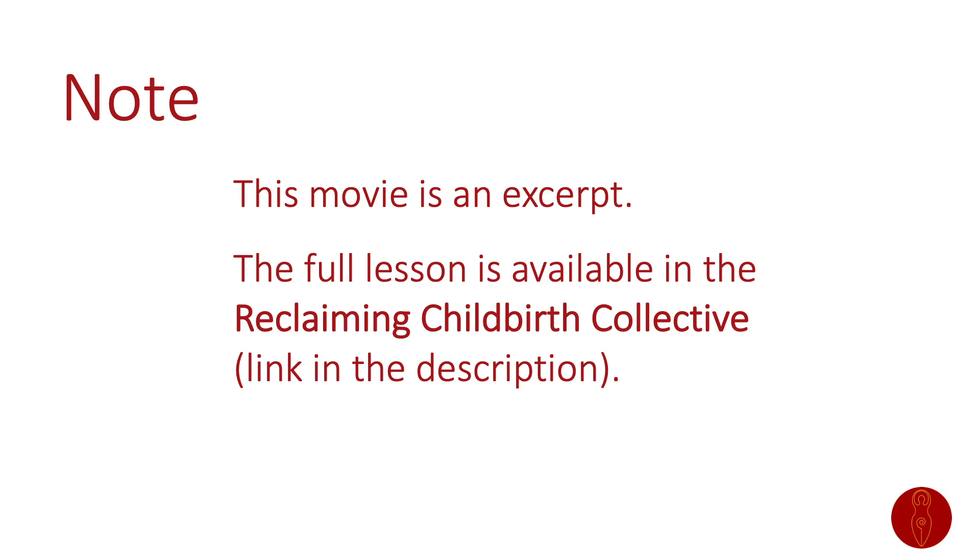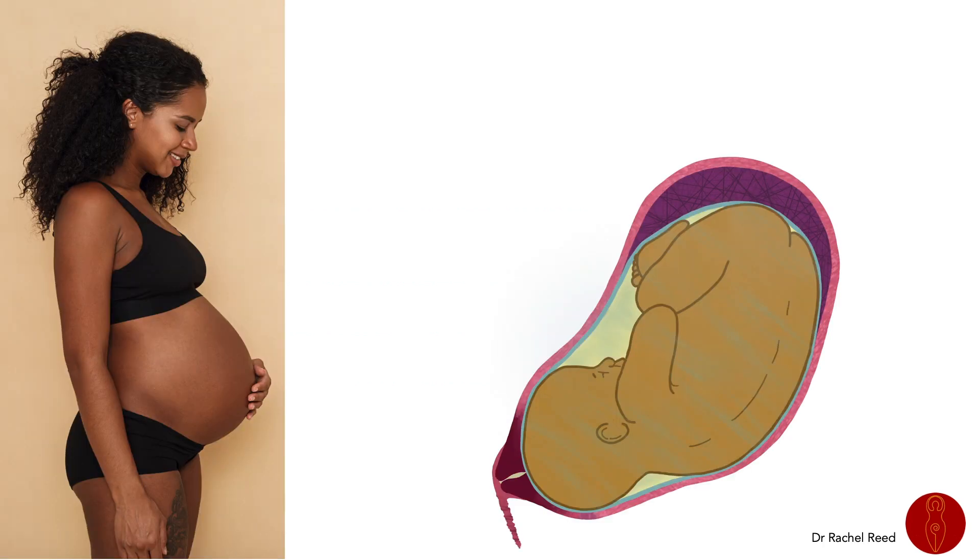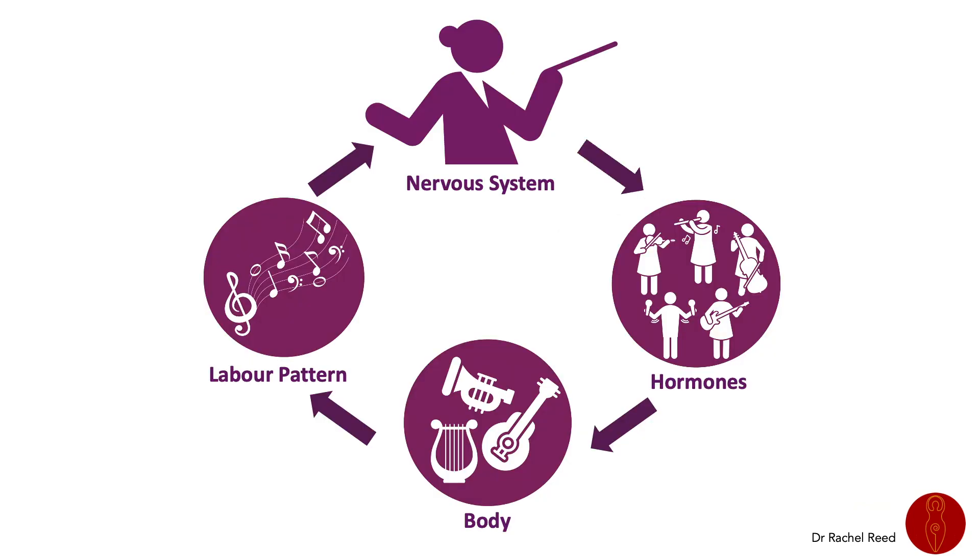This movie is an excerpt from a longer lesson, and you can find more evidence-based information about childbirth physiology and practice in my blog, podcast, books, courses, mailing list, and membership. By the end of pregnancy, the mother and baby have made lots of physiological changes to set the scene for the symphony of labor, and at the onset of labor the body is ready to respond to the hormones that drive labor — the instruments are ready and the music begins.